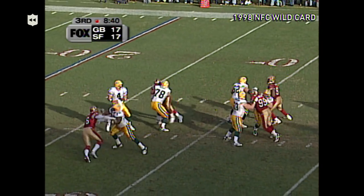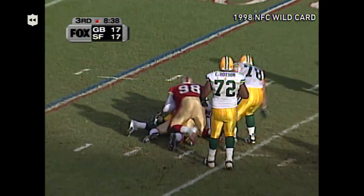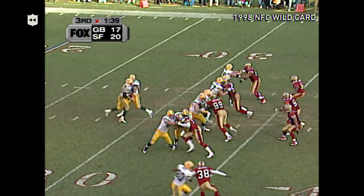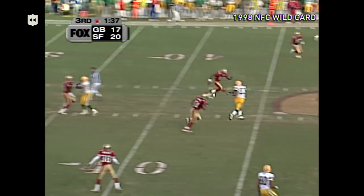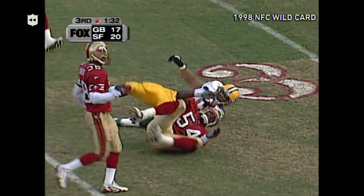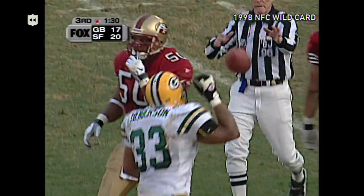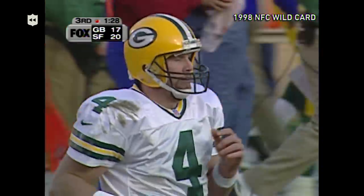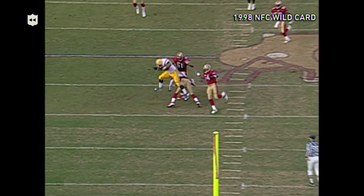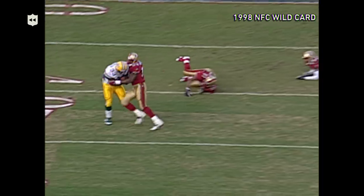Favre drops, can't find anybody and down he goes — Chris Dolman. Favre fakes, drops, little pass to Henderson — rambling and rumbling all the way down to the San Francisco 33, rambling and rumbling and jumping. Now watch him — he starts to run here, and there's the jump — oh, it's over Tim McDonald! He jumped over!